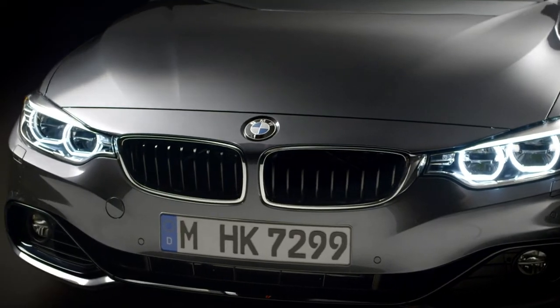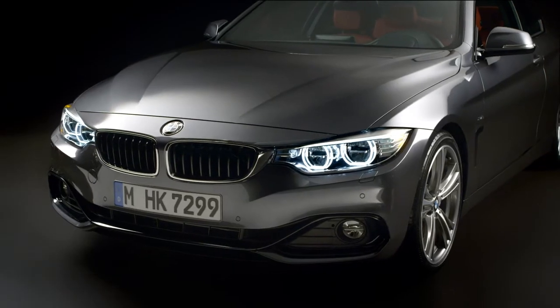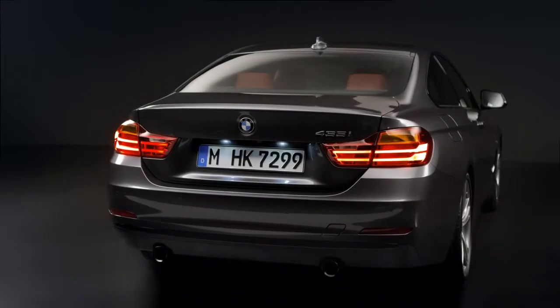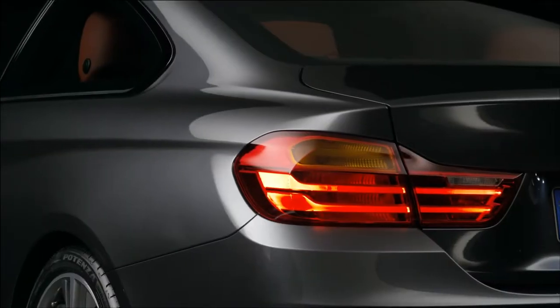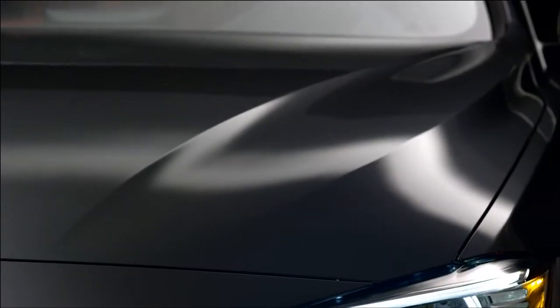The idea behind the all-new BMW 4 Series Coupe is the synthesis of aesthetics and performance. It's a perfect showcase for the BMW design philosophy. When you look at the car you see that the most important thing are the proportions — the width, how low it is, how long and elegant it is, and also how muscular and sensual the surfacing is on the exterior design.